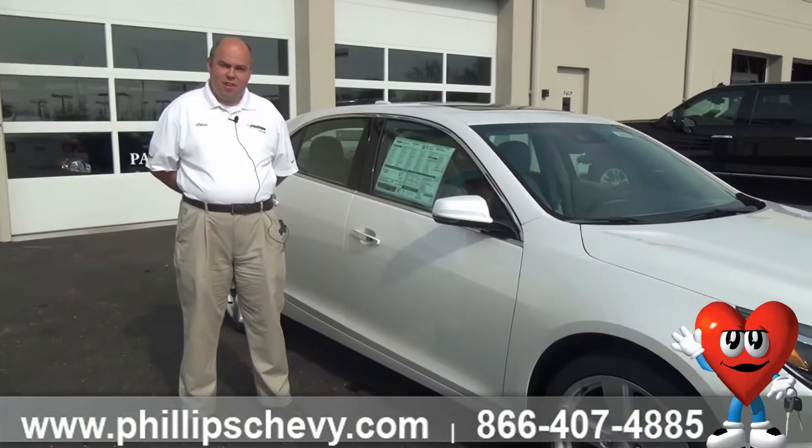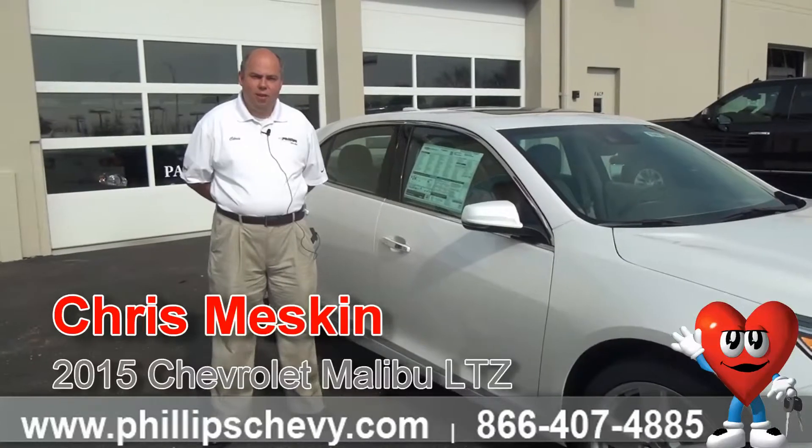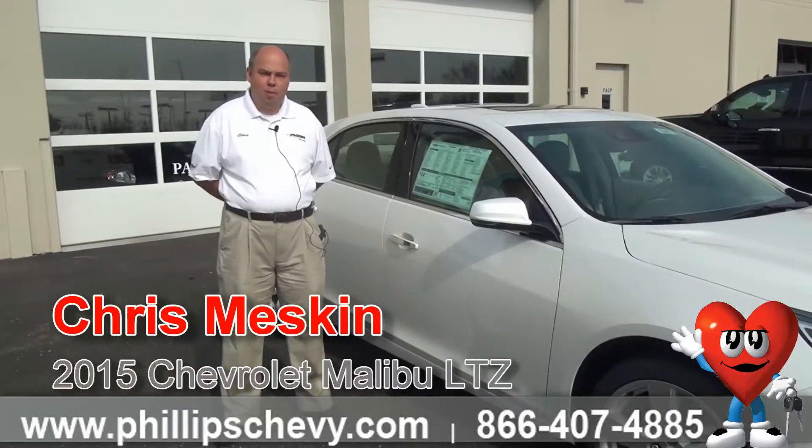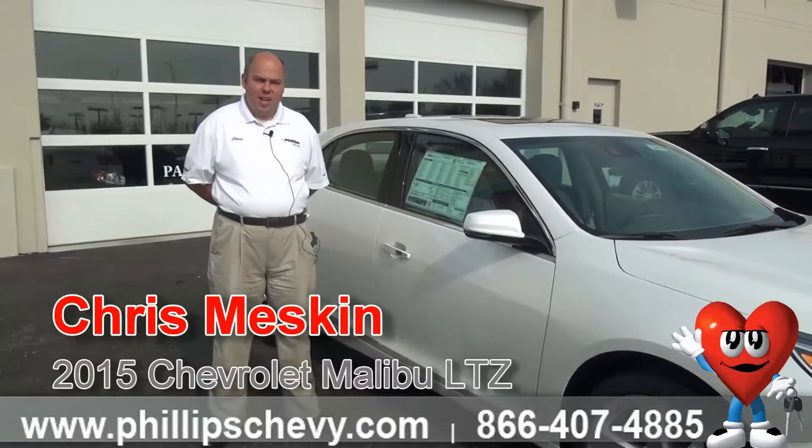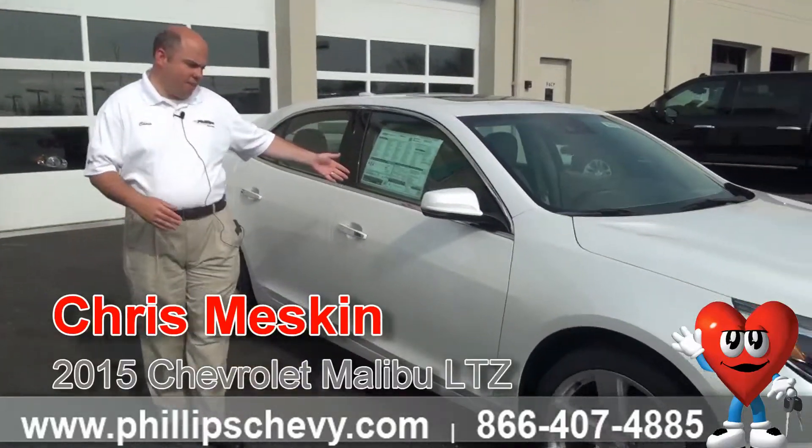Hi, welcome to Phillips Chevrolet. This is Chris and I'm going to show you the brand new 2016 Malibu LTZ, our most fully loaded 2015 Malibu. She's a beauty. This one is incandescent pearl white.